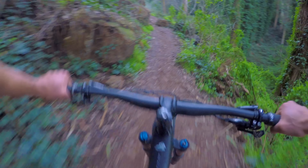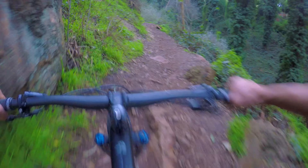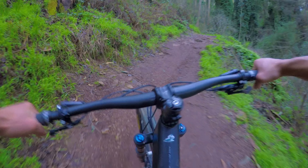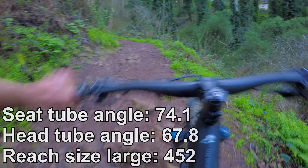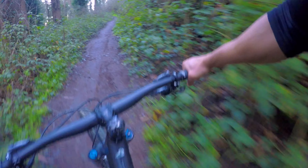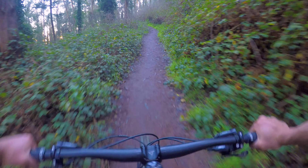This is Yeti's XC-ish full suspension bike. They used to have the ASR which they do not make anymore — that did not have the Switch Infinity, just had a single pivot. Geo numbers: it's got about a 74, a little over 74 degree seat tube angle, and a little under 68 head tube angle. It's got the 44mm offset fork, so the bike doesn't feel that long. And on these tight cutbacks I've been doing already, it whips right around the corners.